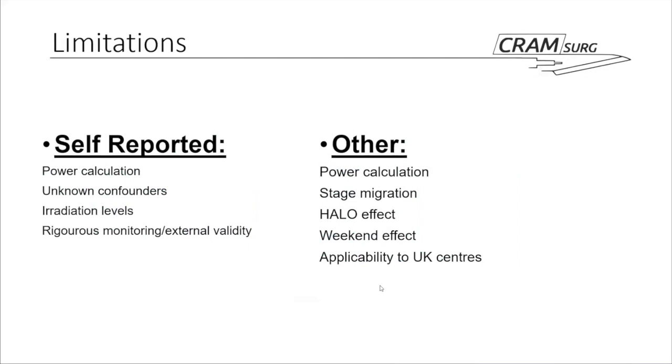Some limitations were self-reported by the authors. The power calculation and sample size had issues, which will be discussed further. There were potentially unknown confounders — while the two groups were relatively well matched for age and sex, factors such as weight or smoking were not examined. The authors also mentioned irradiation levels and the medical and economic costs between the two arms. Each patient was imaged at four time points, which would not necessarily translate to everyday practice, and the rigorous monitoring in the trial context would likely not be reproducible outside it.